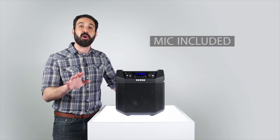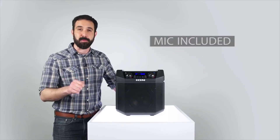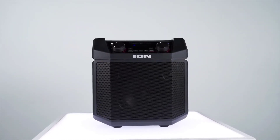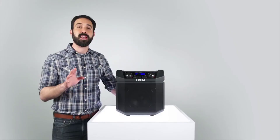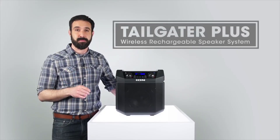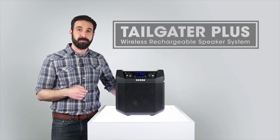We even included a microphone, so you can call everyone back when halftime is over and the game is about to start. Never settle for a boring cookout again. When you and your friends want to enjoy the best outdoor audio around, be sure to take Tailgater Plus along — it's surefire excitement every time. Thanks for watching.